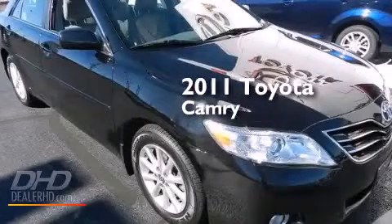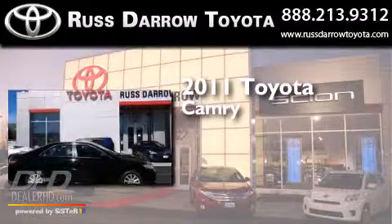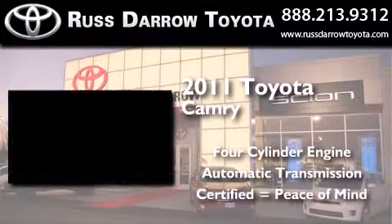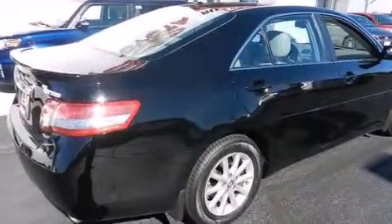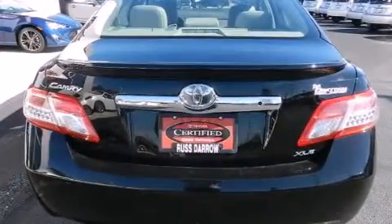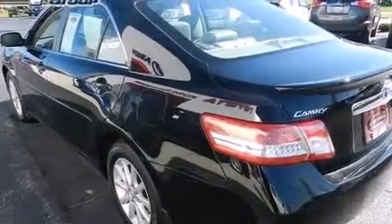This is a certified pre-owned 2011 Toyota Camry. It has a four-cylinder engine and an automatic transmission. Its top features include a power moonroof, an eight-speaker stereo system, alloy wheels, and traction control and stability control systems.